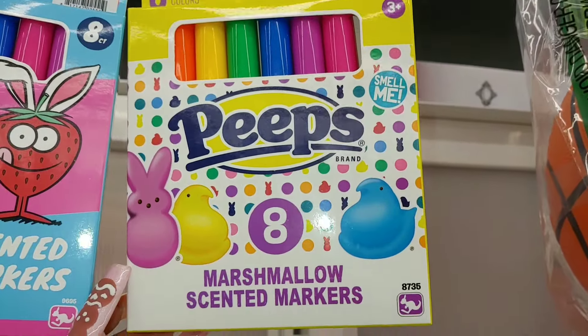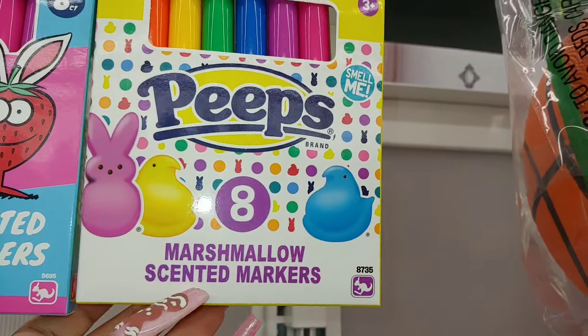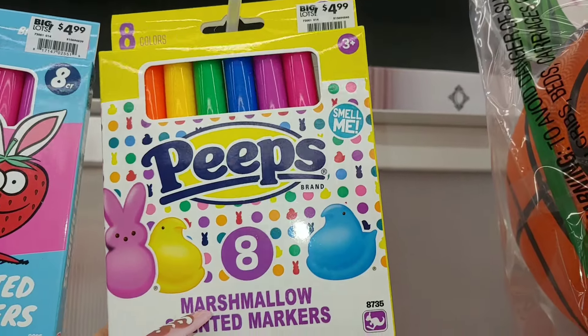I'm here at Big Lots and they have these Peeps markers. They're eight marshmallow-scented markers — look at that packaging for $5.